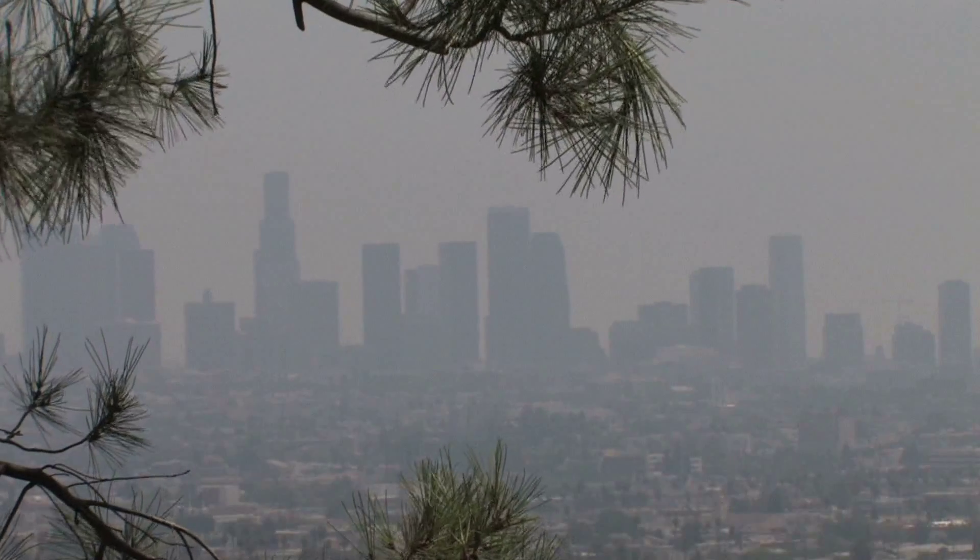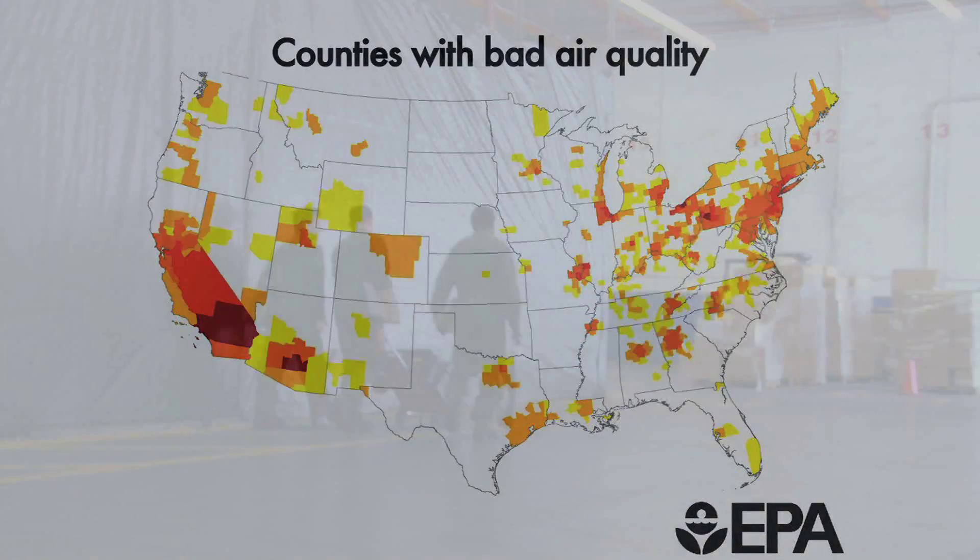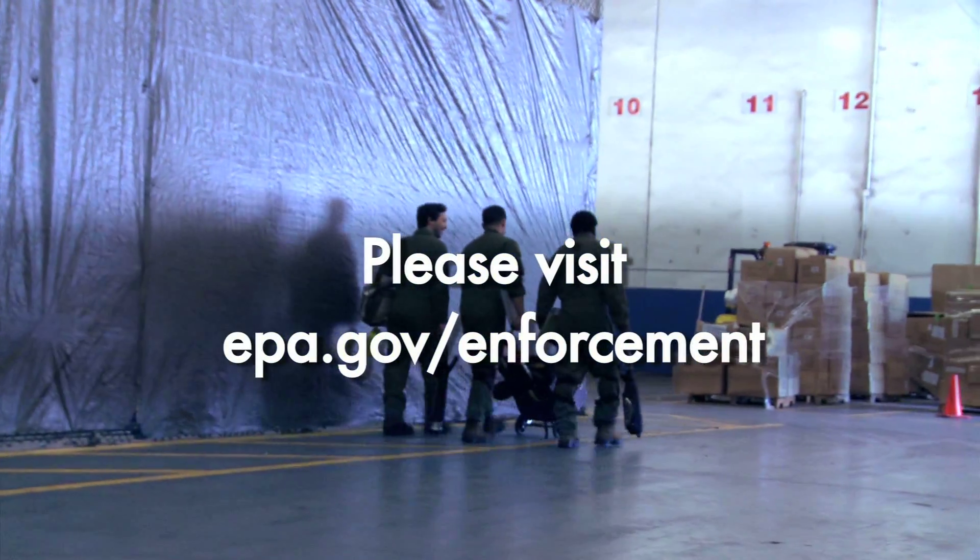Bad air quality is a big problem here in California and in many other areas across the U.S., so this is important work EPA is doing. For more information, please visit our website.